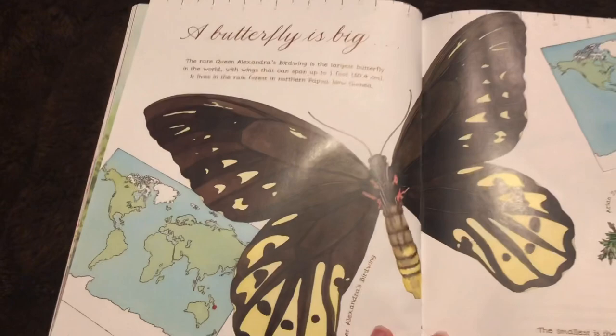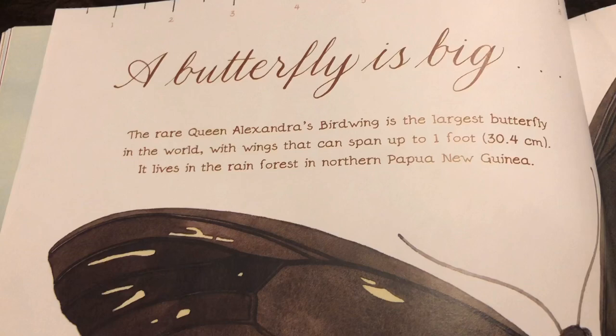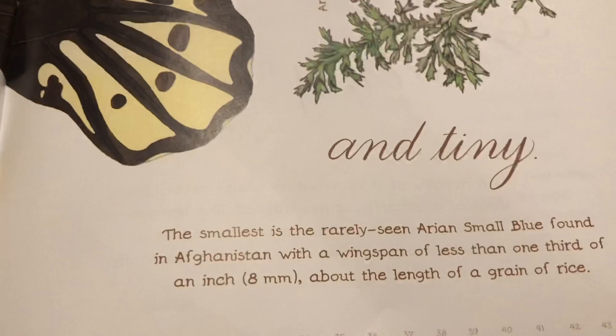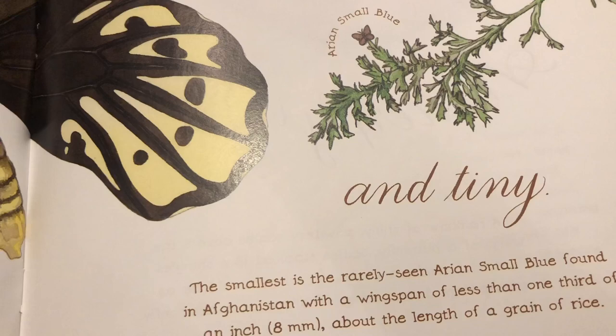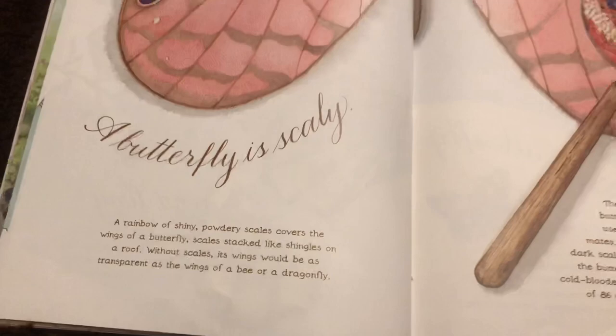A butterfly is big. And tiny. The rare Queen Alexandra's birdwing is the largest butterfly in the world, with wings that can span up to one foot. It lives in the rain forest in northern Papua New Guinea. The smallest is the rarely seen Aryan blue, found in Afghanistan, with a wingspan of less than one third of an inch — about the length of a grain of rice.